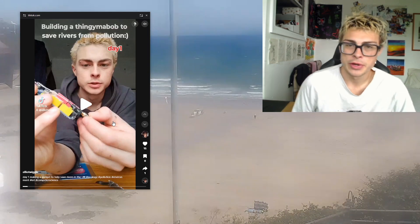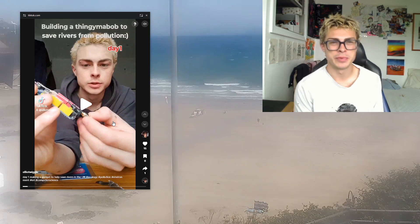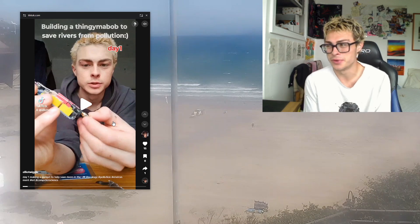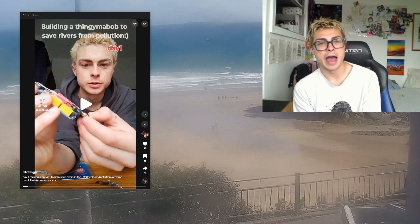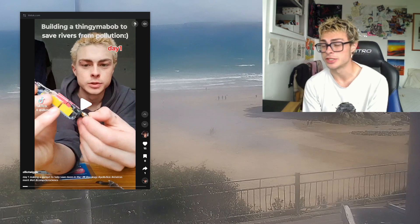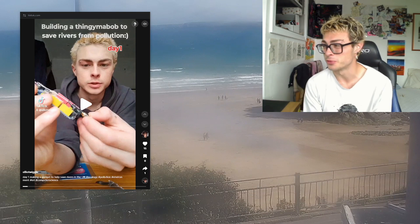I originally started this project because I kept getting ill when I went surfing. It never really used to happen when I was a kid, but over the last four years it started to happen more and more frequently. Sometimes I'd get there and it smells like poo, which is awful. Very often the map would be pretty clear, but what had happened was that sewage companies were discharging without telling anyone, so I was actually surfing in raw sewage, which was not cool.